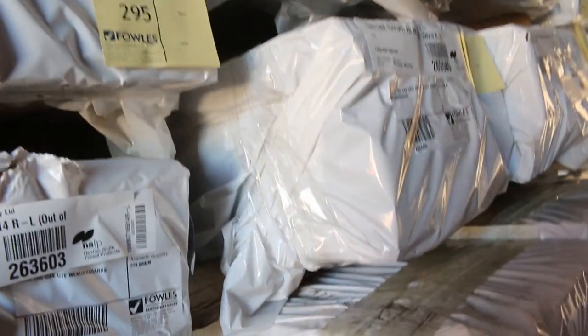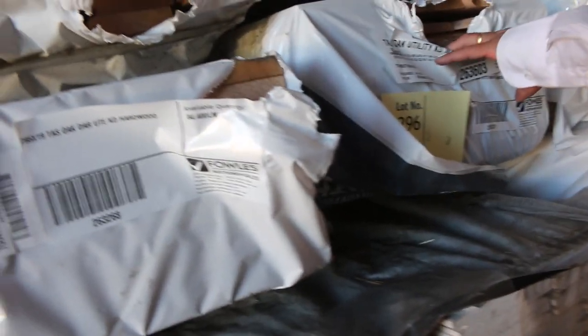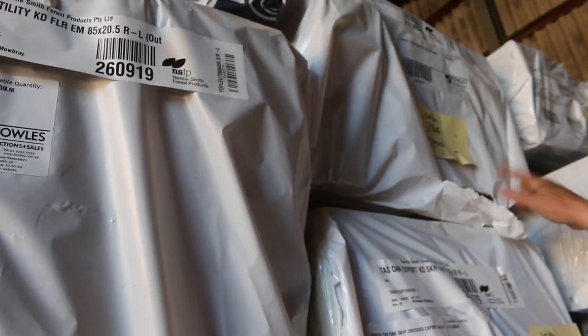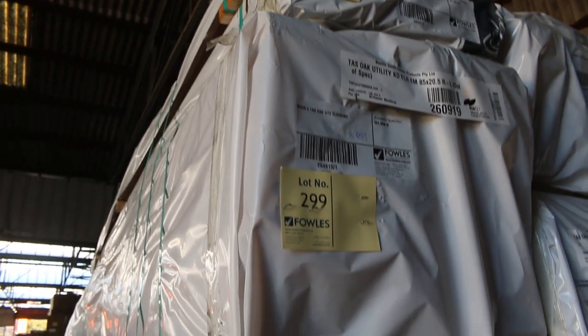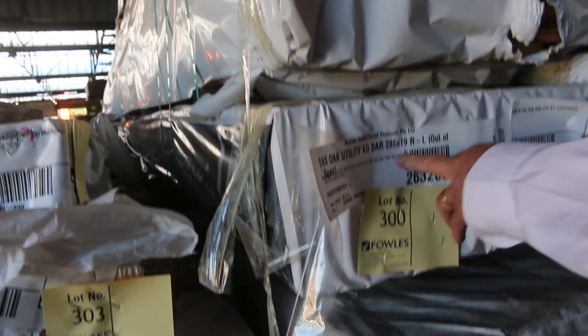Making it inside the shed, which is loaded up once again. A whole heap of Tassie Oak weatherboards here. We've got a massive pile of 150 by 16 and 125 by 16 export grade Tassie Oak. We've also got some Tassie Oak weatherboards, 135 by 12 dressed Tassie Oak at lot 294, some 130 by 12 Tassie Oak lining boards, dressed Tassie Oak 235 by 19, and 285 by 19 at lot number 300. Also got some Baltic weatherboards, primed.